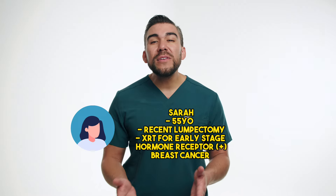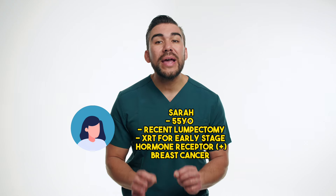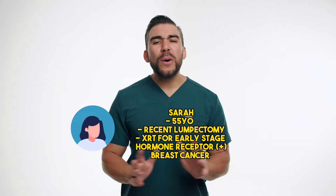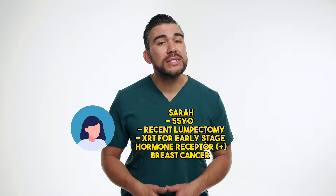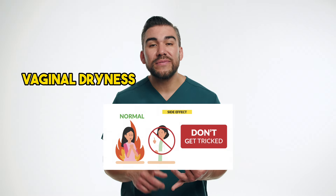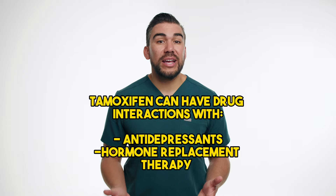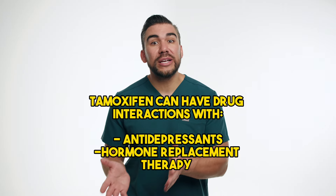Let's consider the case study of Sarah, a 55-year-old patient who has recently undergone lumpectomy and radiation therapy for early-stage hormone receptor-positive breast cancer. As part of her long-term treatment plan, Sarah's oncologist has prescribed tamoxifen. As Sarah's nurse, it's crucial to educate her about the potential side effects of tamoxifen, such as hot flashes, vaginal dryness, and even increased risk of blood clots. Encourage her to report any concerning symptoms promptly and provide guidance on managing these side effects. Regular follow-up appointments and monitoring for potential drug interactions are also essential, as tamoxifen can interact with certain medications, including antidepressants and hormone replacement therapy.